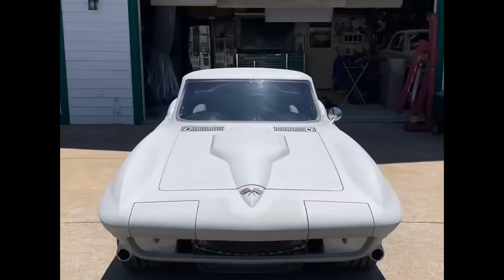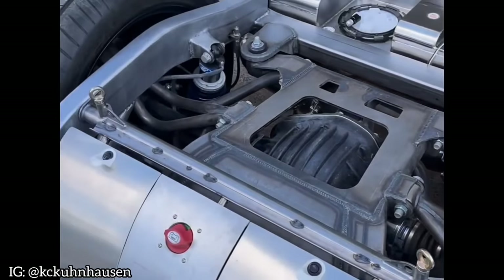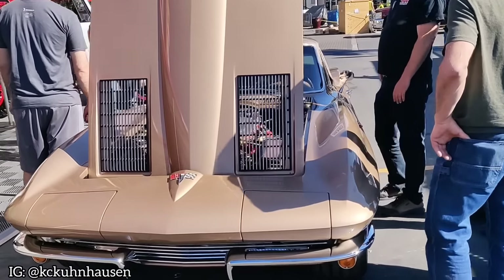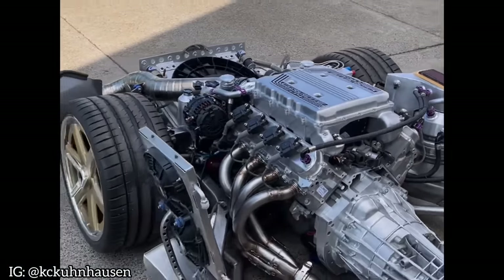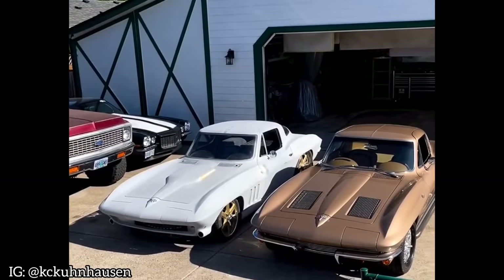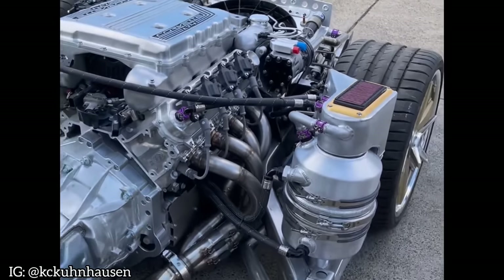Next on the list is the C2 Corvette built by KMC, or Kuhnhausen Metal Concepts. Kyle is no stranger to SEMA — he actually participated in the Battle of the Builders before and his workmanship deserves recognition. The exquisite Corvette he presented back in 2019 is a clear proof of it. KMC is a force to be reckoned with and Kyle is a true artist and up-and-coming hot rod builder, considering he creates everything by hand in his tiny garage in Oregon. His specialties include welding, fabrication and metal customization.